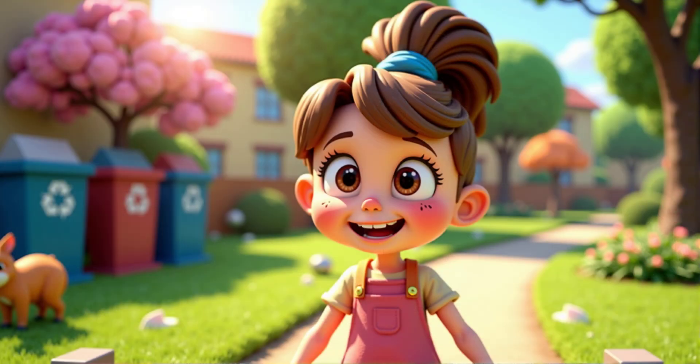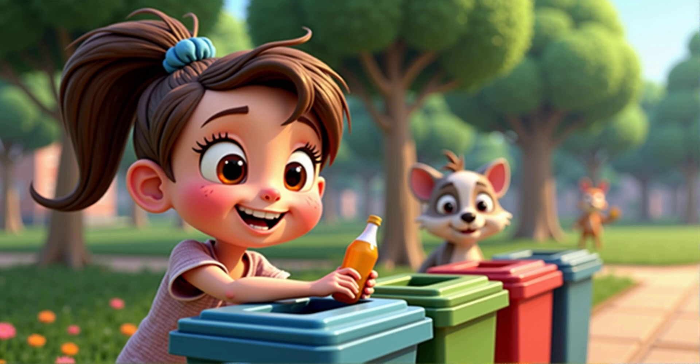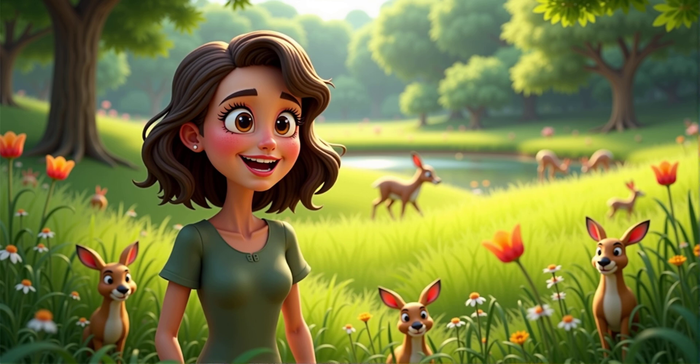Oh no, that's not good. What can we do to help? We can start by picking up litter and recycling materials like plastic and paper. Do you know what recycling means? I think it's when we use old things to make new things. That's right. Recycling helps reduce waste and protect our environment.